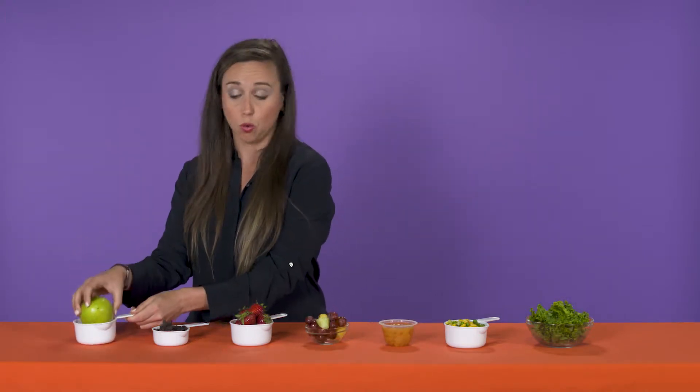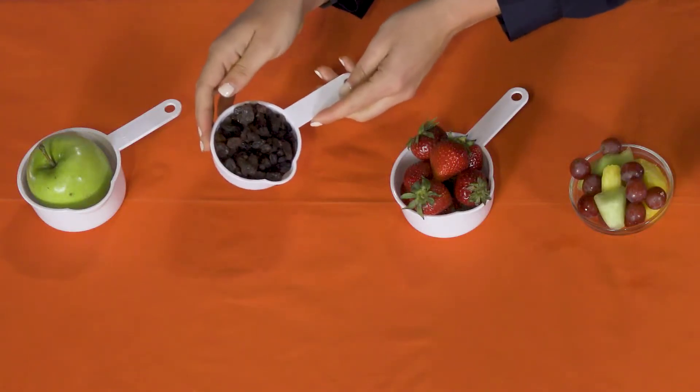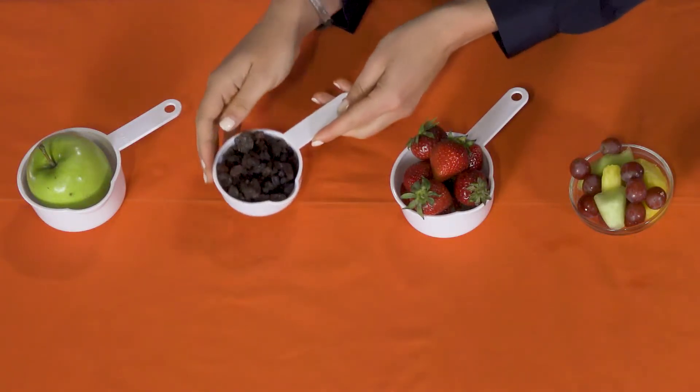Let's talk about what counts as a cup. Here I have a measuring cup. One apple, one banana, one orange counts as a cup. Clementines — two counts as a cup, because they're smaller. Dried fruit, like raisins, a half a cup equals a cup, because when fruit is dried it shrivels down, so we need less to equal that cup.